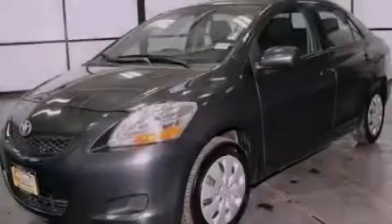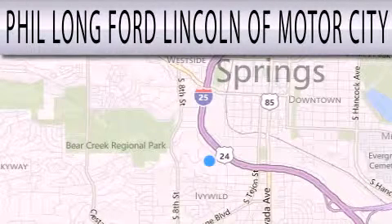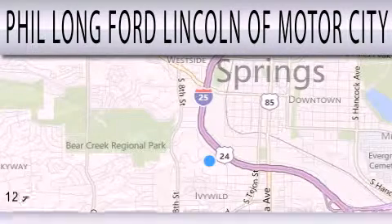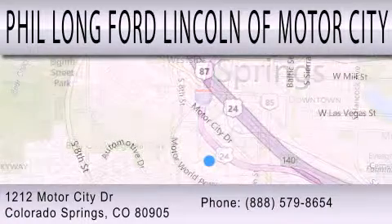Please call today to reserve this vehicle for a test drive. Phil Long Ford Lincoln Motor City is dedicated to doing everything possible to ensure that the experience you have selecting your next vehicle is as pleasant as possible. We're located at 1212 Motor City Drive in Colorado Springs.